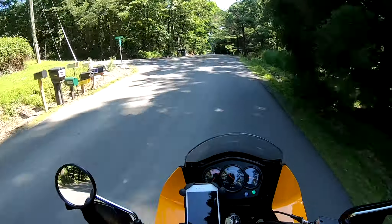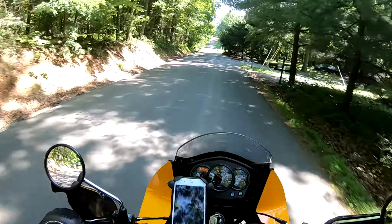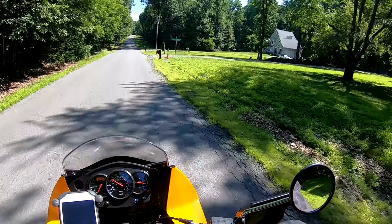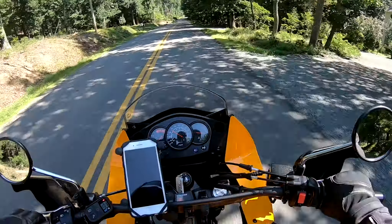This is a nice little road. I think I'm speeding through here probably - yeah, I am. Whoops, slow down. Could have sworn there was some gravel back here.